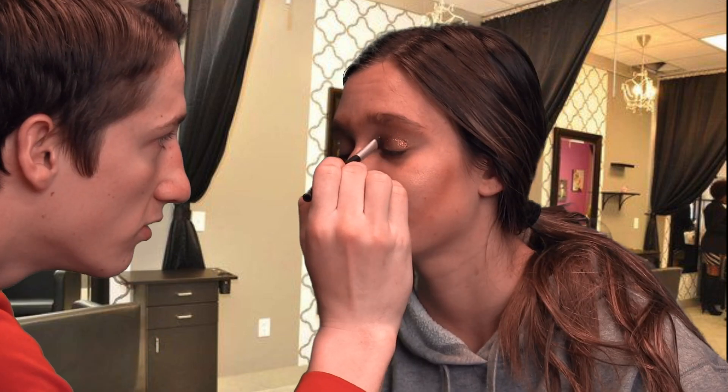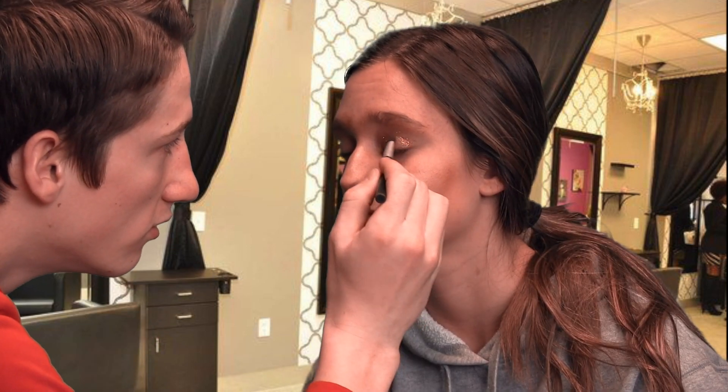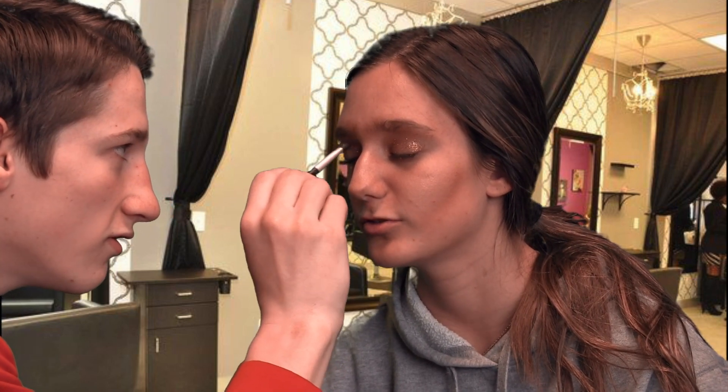Our eyeshadow. Since this is prom, we're gonna go ahead and go with a little bit of this golden look. Really coat it — same thing, you just want to start at the top and work your way down. Going to take a little bit on the eyebrow. The more glitter the better.